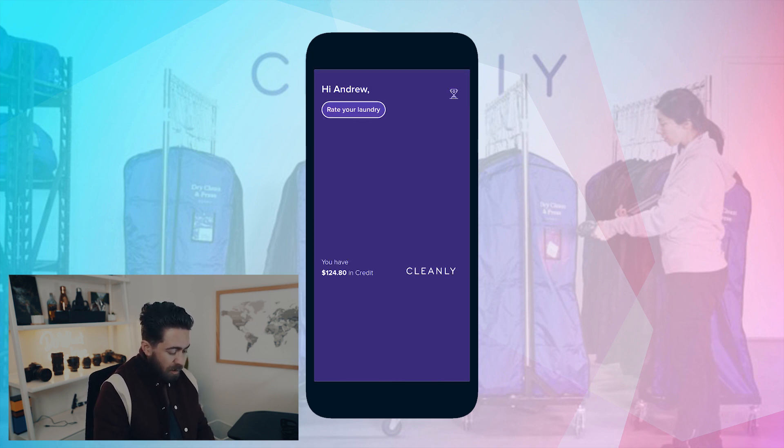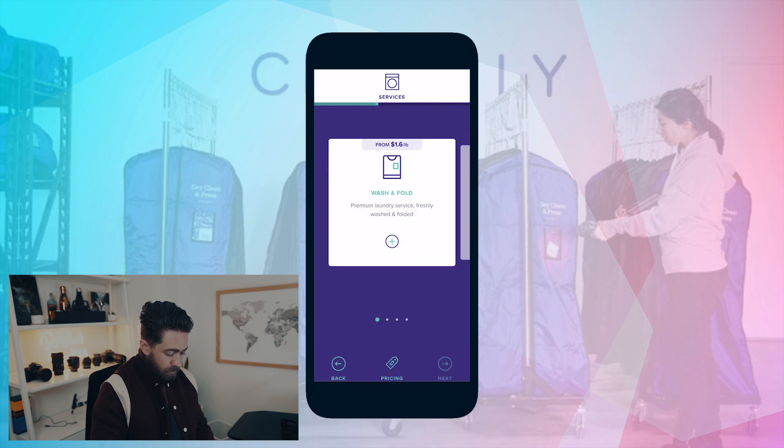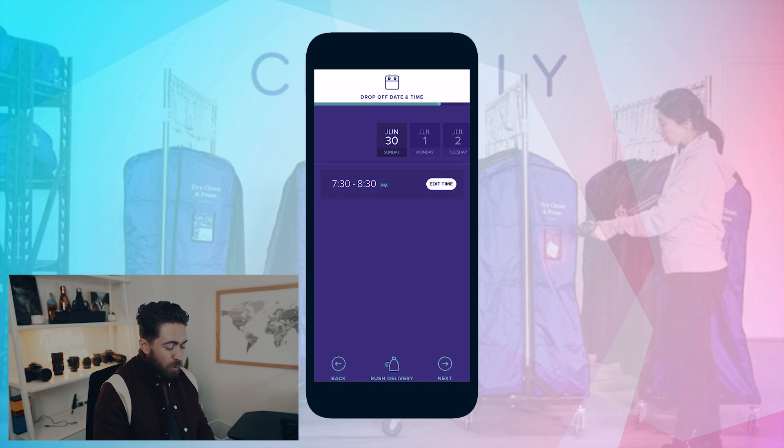In terms of return times for Cleanly, what we typically do is schedule a pickup around 7 or 8 p.m. So let's walk through this — I'm going to add my wash and fold here. The pickup time tonight is 7:30, the drop-off time tomorrow is 7:30, and you don't get any extra charges. So you're getting your laundry back in 24 hours for no additional charges.